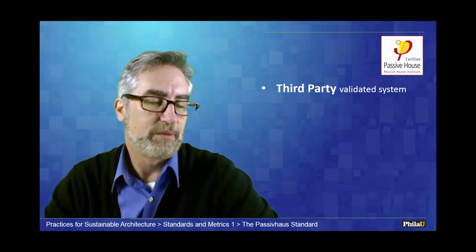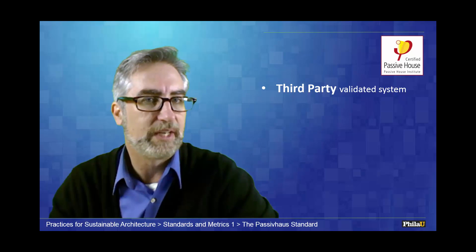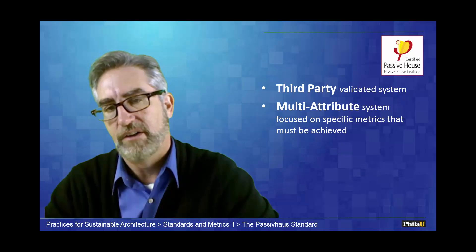Passive house is third-party validated, which means that experts are going to look at your project, understand the submissions you've made, and decide whether you've met the standard. This is really critical because we have so much greenwashing in our world right now where people say they have green buildings and they really don't.